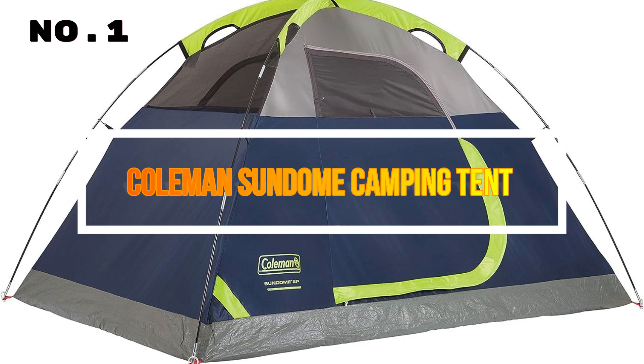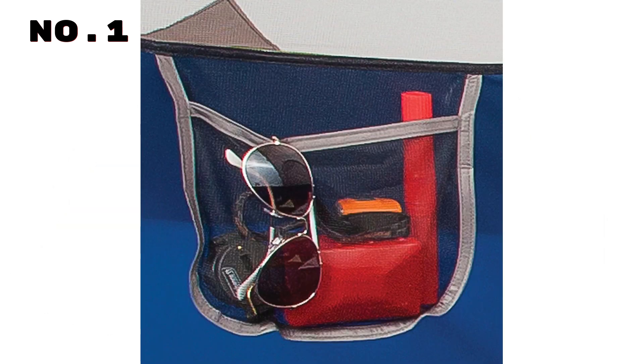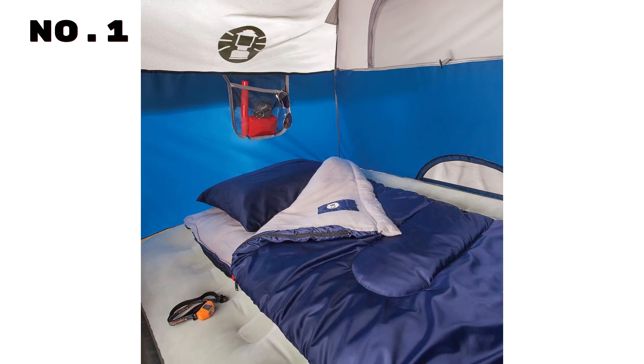Number 1: Coleman Sundome Camping Tent. Experience the ultimate in outdoor comfort with our dome tent, designed to enhance your outdoor adventures. This reliable shelter boasts a sturdy frame, capable of withstanding winds of 35-plus miles per hour, ensuring your safety in any weather.